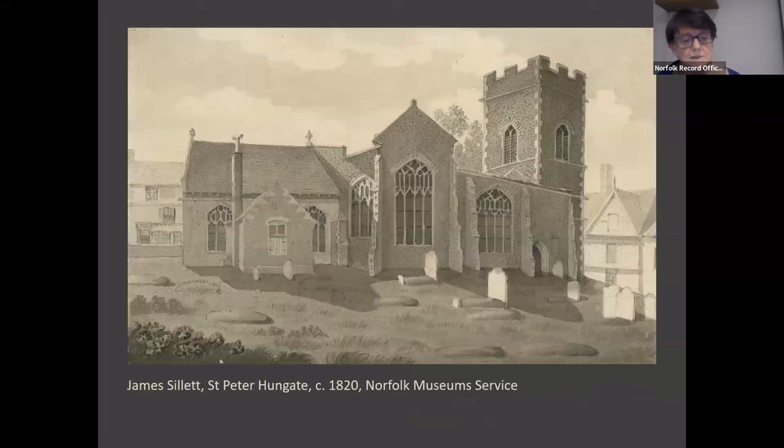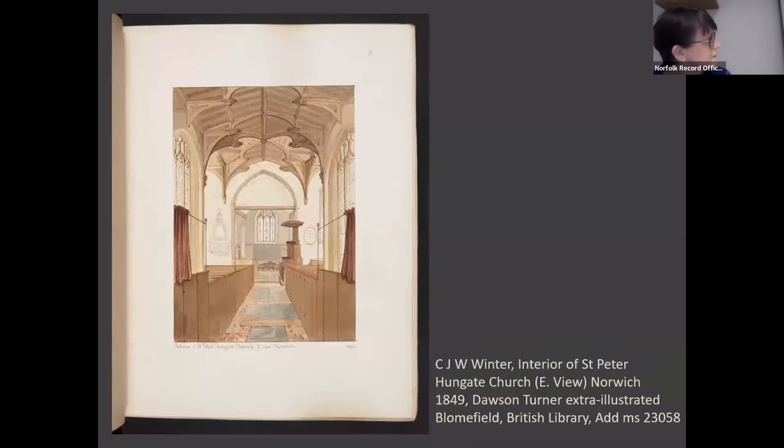When Blomfield visited the church in the first half of the 18th century, and when James Sillett drew this in the 1820s, the interior probably looked something like this. This was drawn in 1849, before the church underwent considerable alteration in the 1850s.